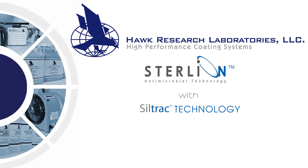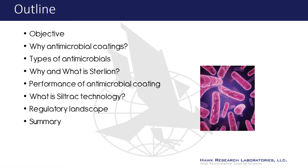Hawk Research Laboratories is excited to introduce the refinishing industry's first antimicrobial coatings: Sterlion with Siltrek technology. This presentation will provide helpful background on how Hawk's Sterlion antimicrobial can benefit your coatings, detail its bacteria-fighting performance, define the Siltrek technology, and provide an overview of the regulatory landscape.